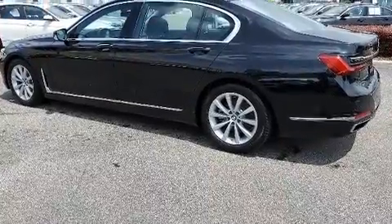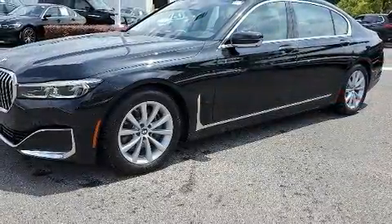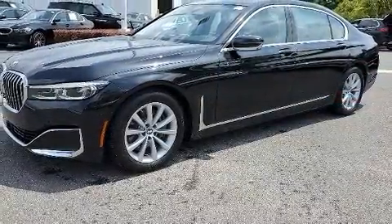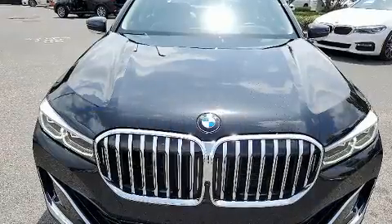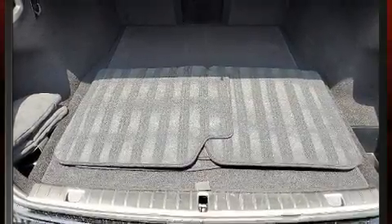Back seat passengers will appreciate the rear audio controls, allowing them to make easy adjustments to the stereo system. The unique heads-up display projects vehicle information onto the windshield, including speed, gear selection, and engine speed. Drivers benefit by not having to take their eyes off the road.